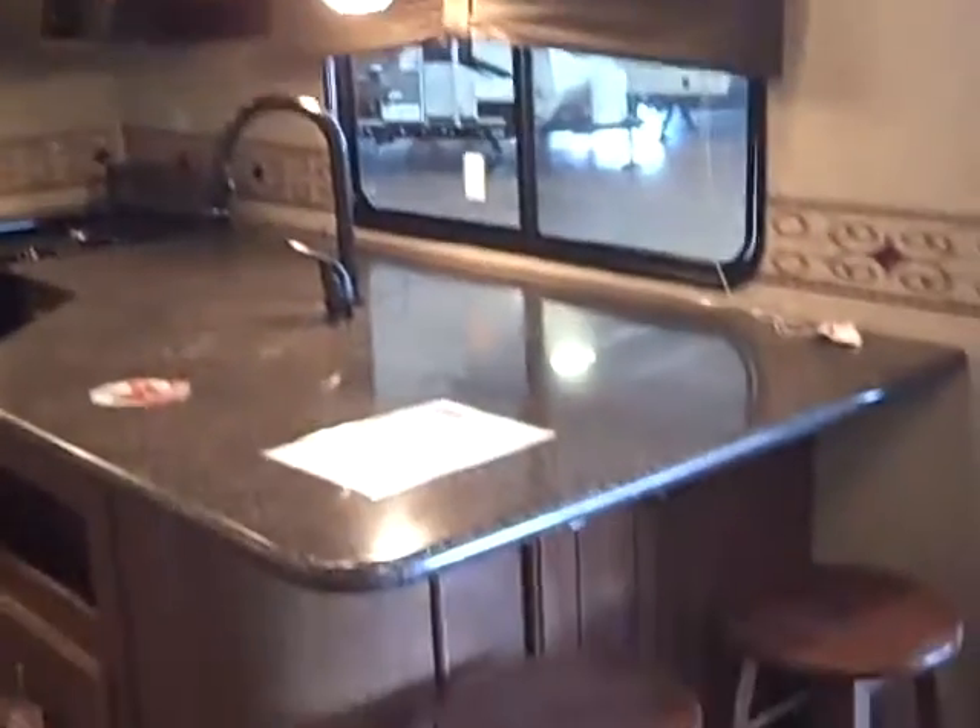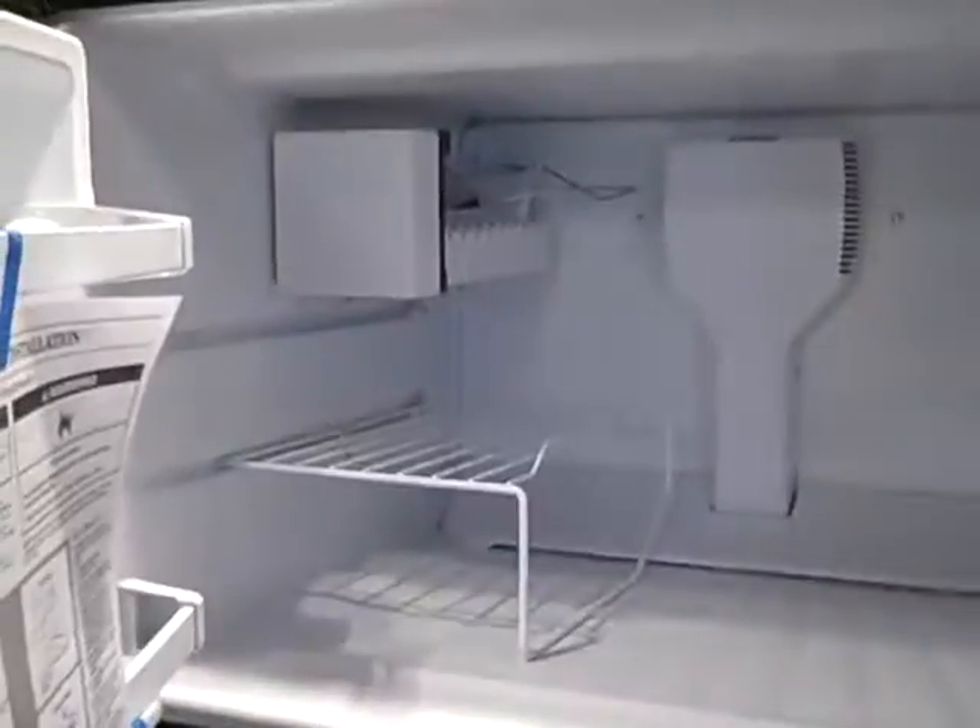Solid surface countertops, bar stools. This floor really looks nice, right up to the fireplace there. Nice big long kitchen, pull-out faucets, nice residential microwave, nice residential fridge with ice maker. Nice big pantry, lots of lights in this thing — huge pantry.